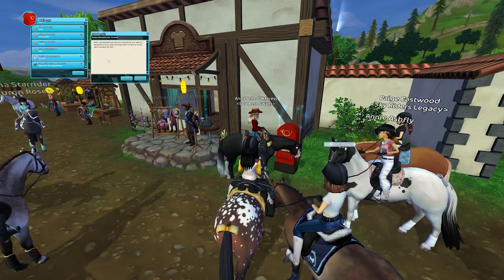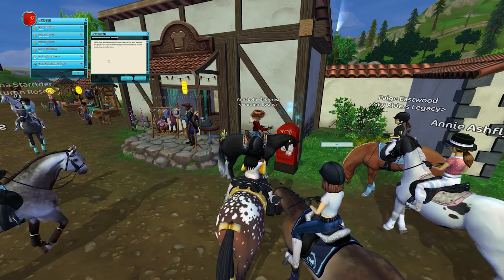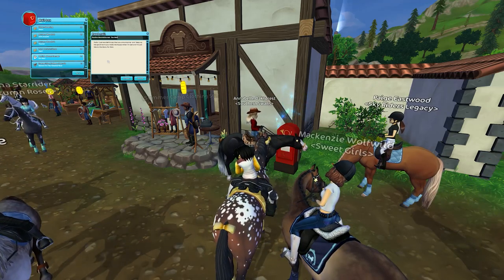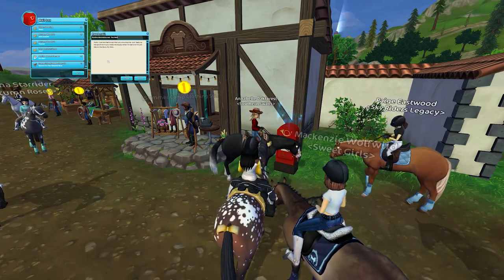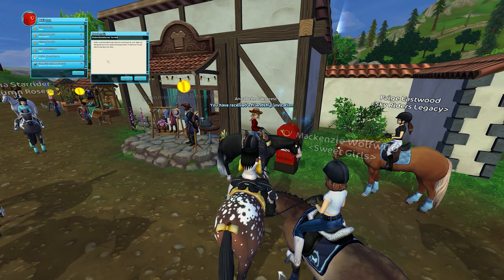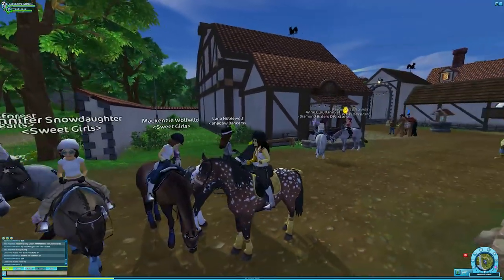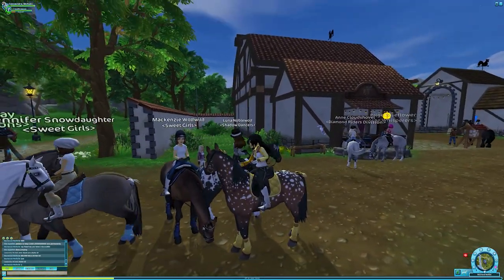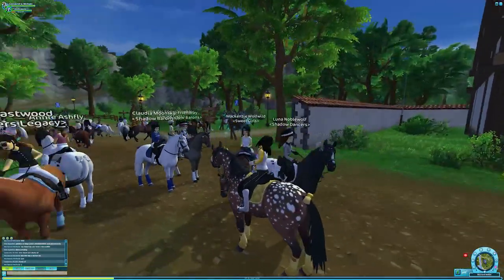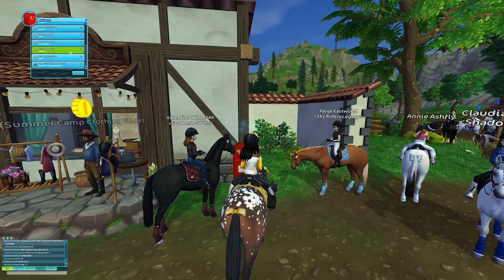The next mail is from Paulina Mountain Crest: 'Hello, I just wanted to say that you're amazing and keep up the good work — you make me happy when I'm sad.' That is my goal for my videos — I want to make you all happy, and you are all amazing as well. I just met McKenzie in game; her friend said my outfit was nice, so thank you so much!